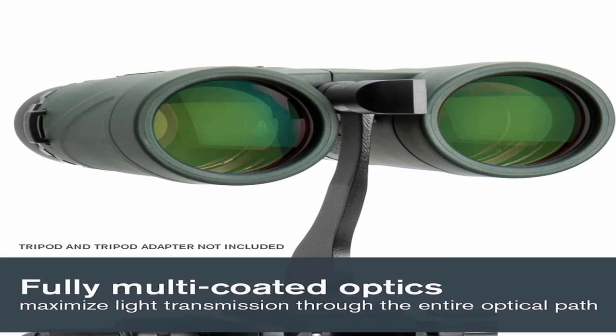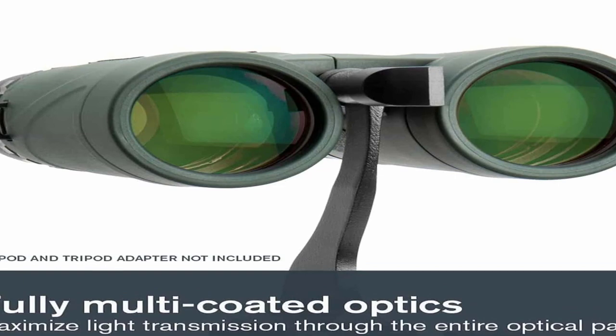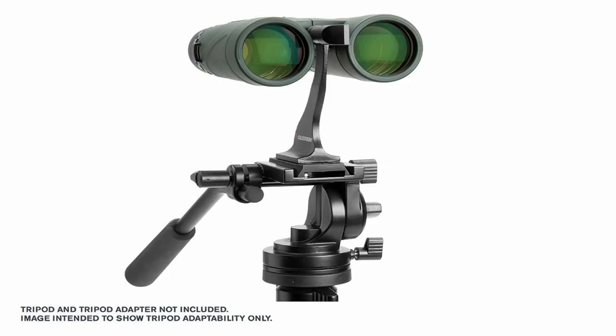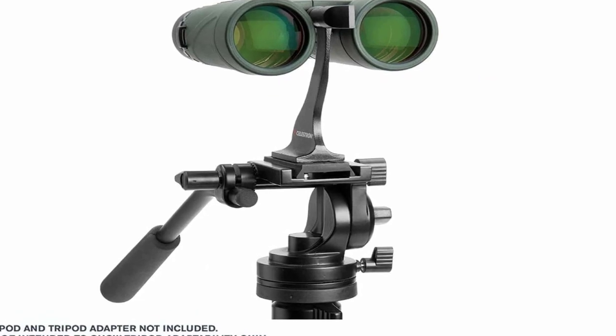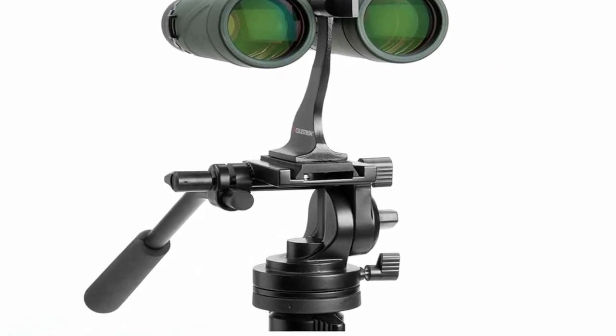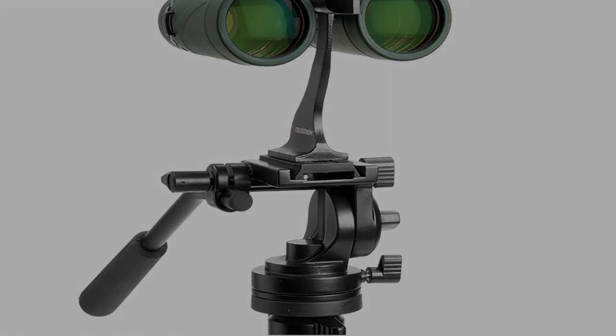Overall, the Celestron Nature TX binoculars offer impressive image quality, durability, and user-friendly features at an affordable price. Whether you're observing birds, wildlife, or enjoying various outdoor activities, these binoculars provide a reliable and enjoyable viewing experience, ensuring you don't miss any of nature's wonders.